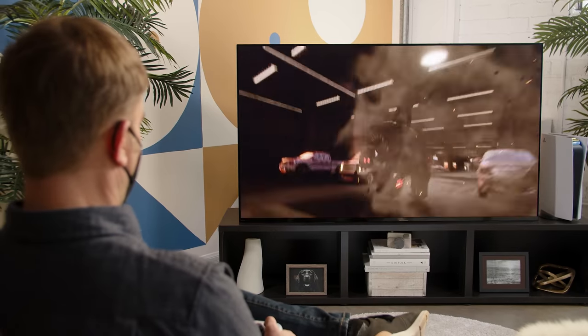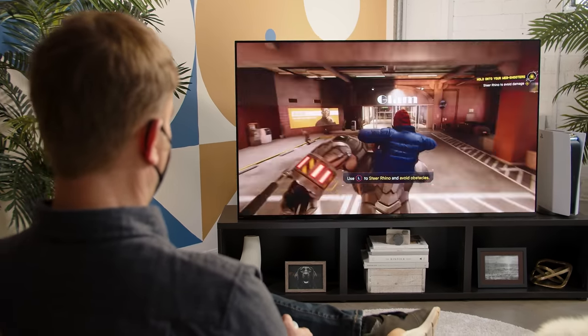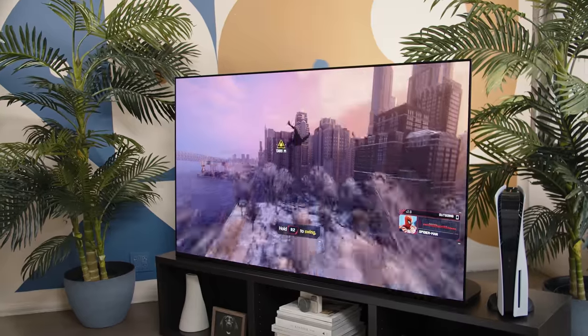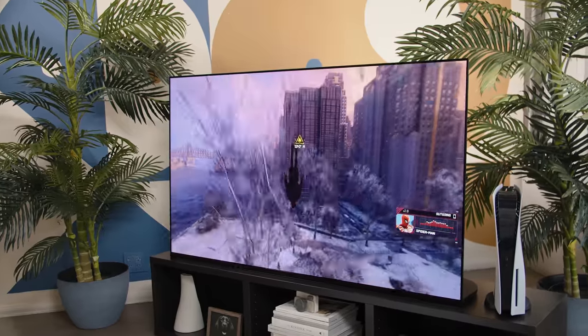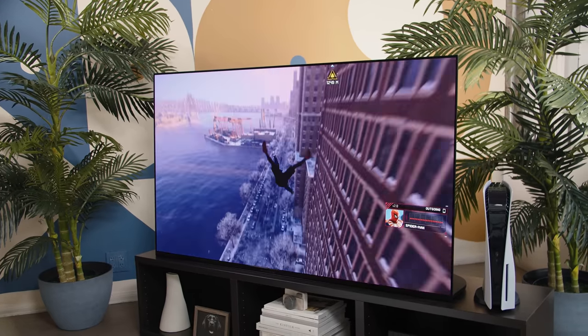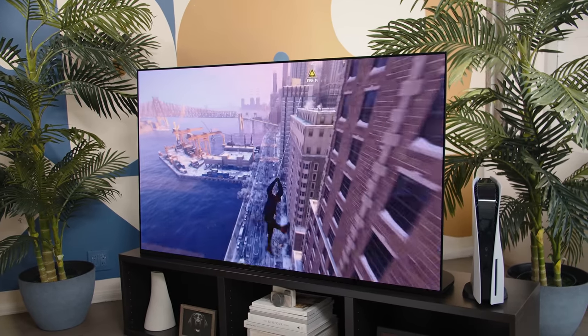I think this TV is going to be fantastic for gaming. Sony doesn't have a gaming hub per se like some other TVs, but all the essential elements are there: low input lag, 4K 120Hz, and VRR — even though very few games even need that. But most importantly, stunning picture. I spent some time playing Miles Morales and it was gorgeous, responsive, and just a ton of fun.